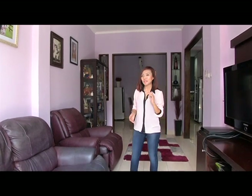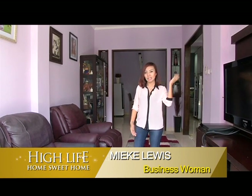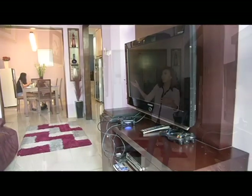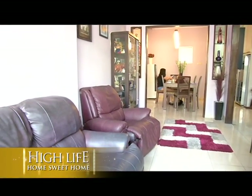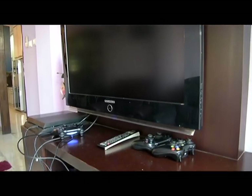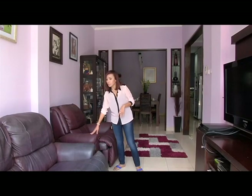Dari ruang santai keluarga, kemudian kita bisa lihat ke ruangan yang lain, yaitu ruang tamu. Ruang tamu di sini sudah lebih sifatnya kekeluargaan, khusus untuk tamu-tamu yang sudah lebih dekat. Desain ruangan tetap sama dengan konsep warna ruangan yang lain, yaitu ungu. Saya masukkan di sini ada dua sofa, yang tiga seater dan satu seater, kemudian ada TV. Sofa di sini saya pilih juga ungu tapi berbahan leather, supaya kesannya terlihat lebih mewah.